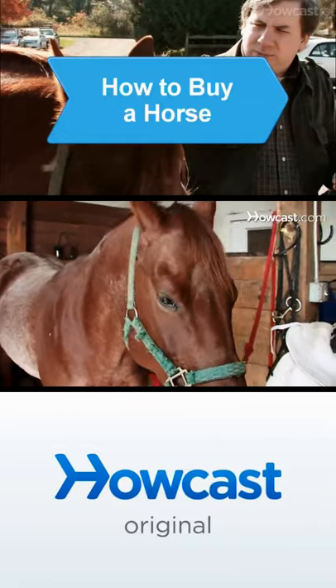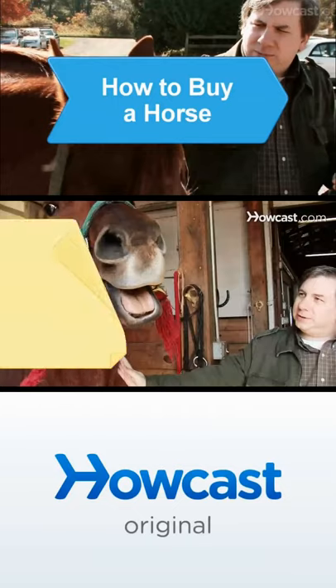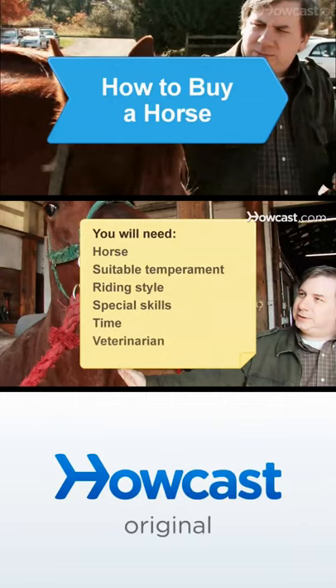Owning a horse is the most enjoyable if the horse matches your personal needs. Here are some tips for buying the right one. You will need: a horse, a suitable temperament, a riding style, special skills, time, and a veterinarian.